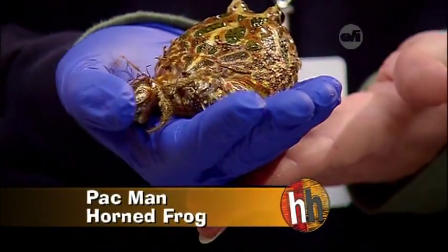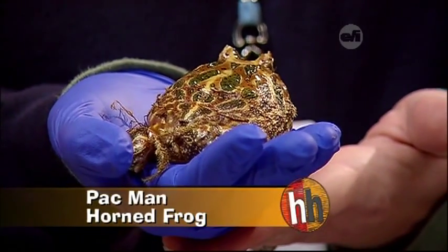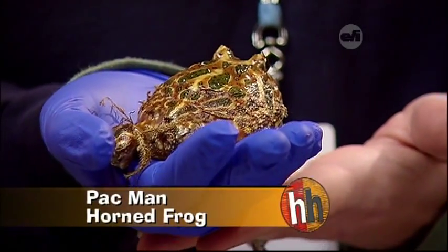Frogs have a unique way of helping them swallow. They can actually push their eyes down into an open-backed eye socket to help their food go down their throat.